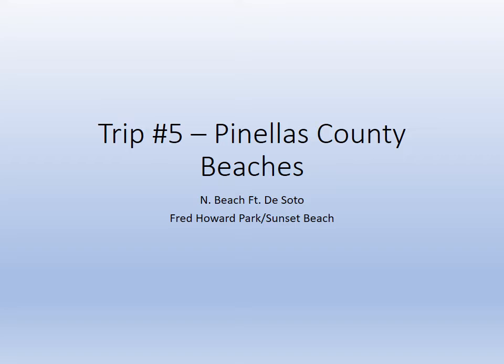Hello there. This is our pre-trip breakdown to help you navigate Pinellas County beaches and also to help you with your lab write-up. You will be visiting the North Beach on Fort DeSoto, then watching a video produced with my daughter and also some video footage shot at Fred Howard Park and Sunset Beach, which are man-made beaches in Tarpon Springs, to help you compare the different types of beaches in the county and the state in general.